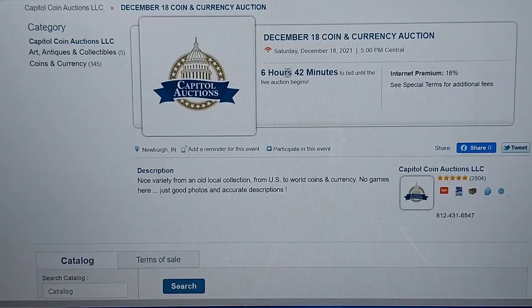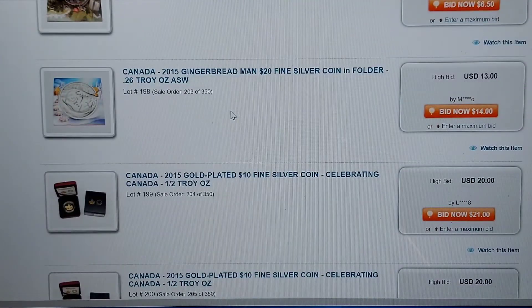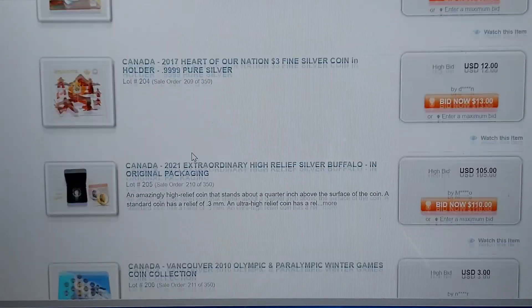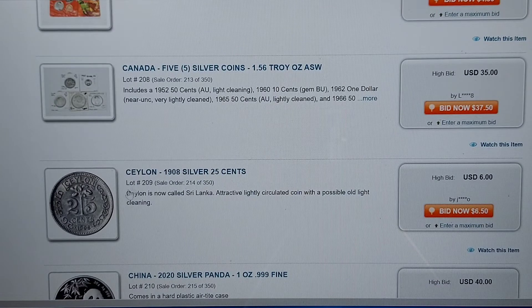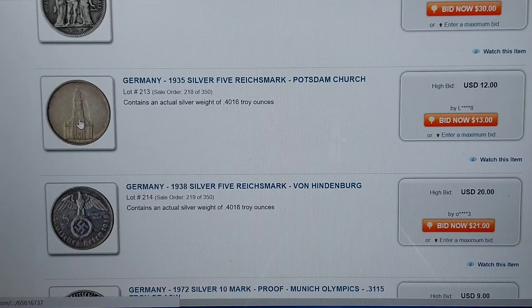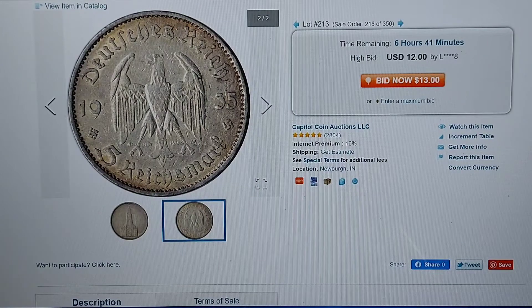We've got six hours and 42 minutes before the live bid. He said the best thing to do is put your top bid in and you'll get it for the lowest price possible. We know how that works. Here's some commemorative stuff — half troy ounce of gold plated $10 fine silver coin. Here's some more foreign stuff. It's Sri Lanka — it used to be called Ceylon. I didn't know that. I was looking at that one earlier, about to put a bid in on that one. Here's some Germany stuff — a 1935 German coin. Just amazing stuff, and that's only $12.